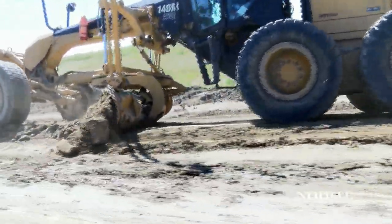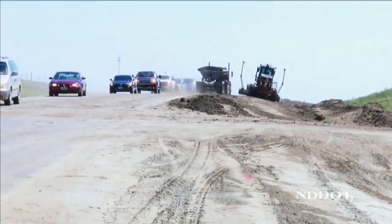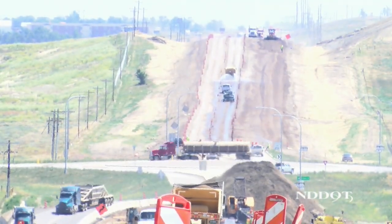When motorists think of road construction, usually at the forefront of their minds are traffic delays and how long the project is going to take, especially if it impacts their daily commute. But there's so much more to a project than paving and widening of the roadway.